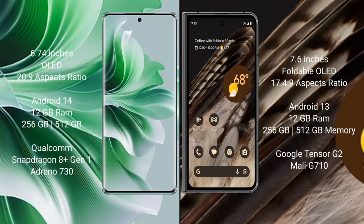OPPO Reno 11 Pro comes with a 6.74-inch OLED display and aspect ratio of 20:9. Google Pixel Fold comes with a 9.6-inch foldable OLED display and aspect ratio of 17.4:9.